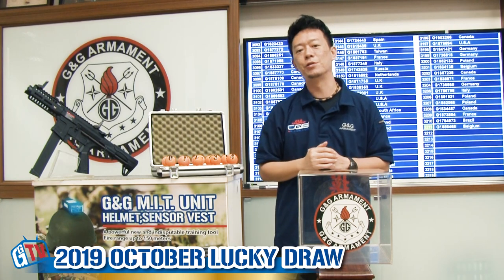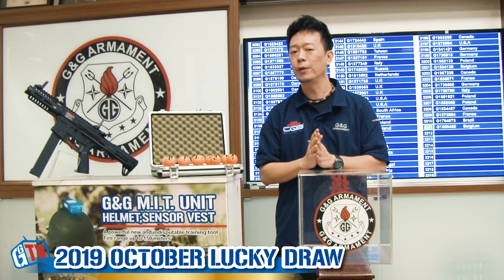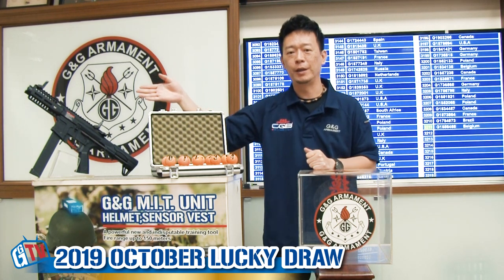Hello, welcome back to another G&G monthly lucky draw. In this episode, we're going to find out the lucky winner for this month, the prize for G&G LP9.